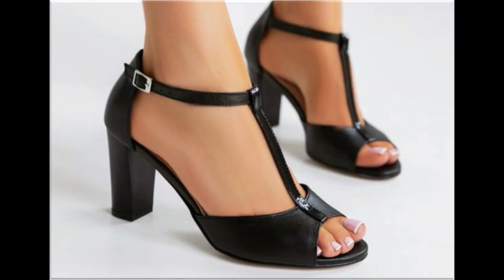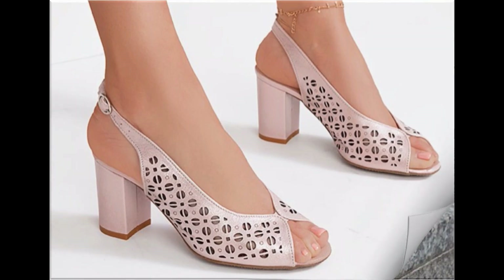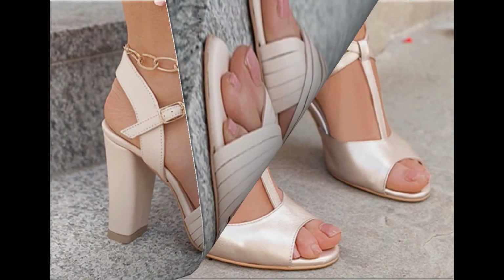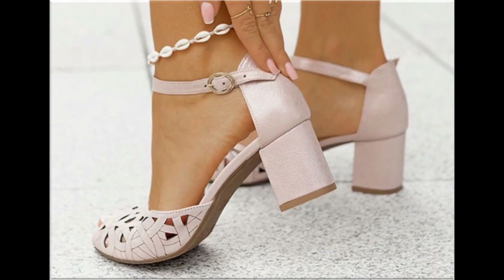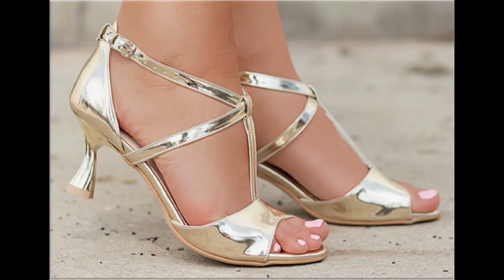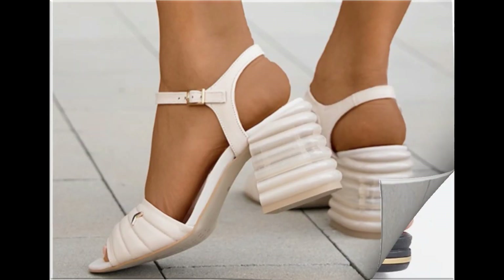Assalamu alaikum everyone, welcome back to my channel. Today in this video I am sharing beautiful stunning updated brand new designs of footwear — beautiful styles and latest collection. These all designs are introduced at this time, very soft and comfortable. The colors are outstanding and eye-catching. I am sure that you will enjoy this video, so please keep in touch till the end.